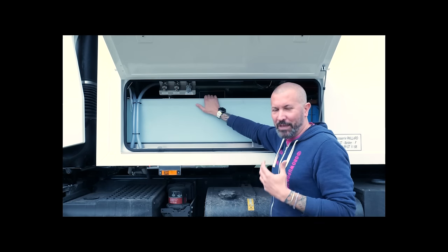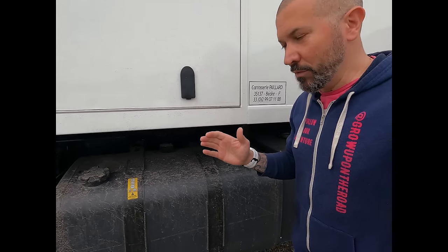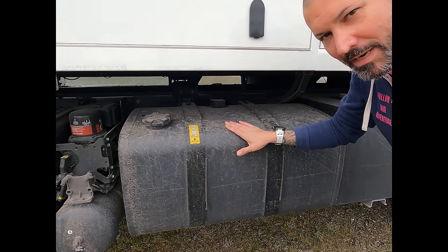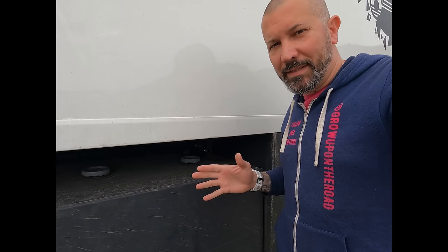Toute l'eau, quelle qu'elle soit, est toujours filtrée. Il y a des filtres à sable, des filtres à charbon. On a même des lampes UV pour rendre l'eau potable. En dessous des réserves d'eau, nous avons un réservoir de 320 litres de gasoil, et notre réservoir d'eau usée à l'extérieur, d'une contenance d'environ 300 litres.